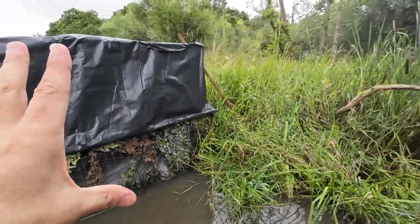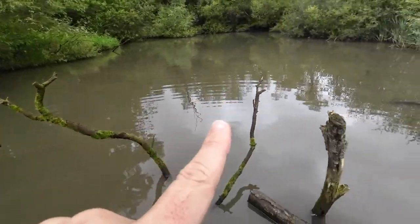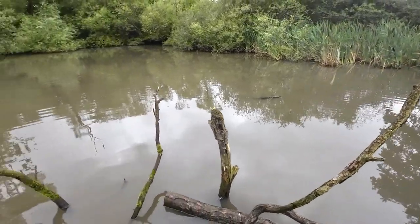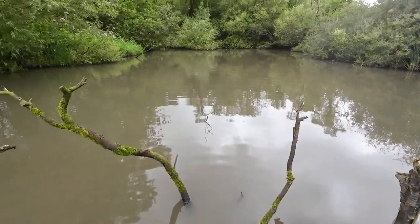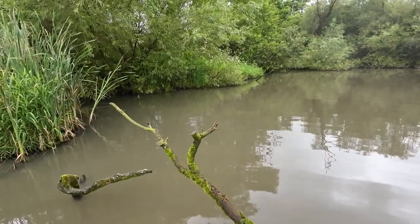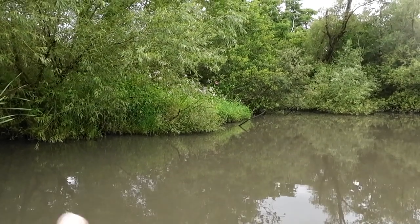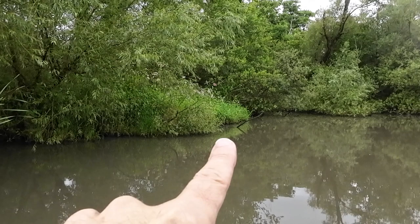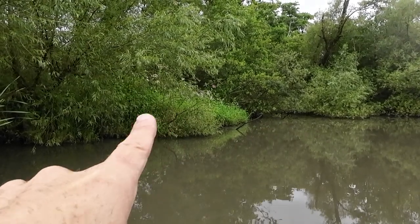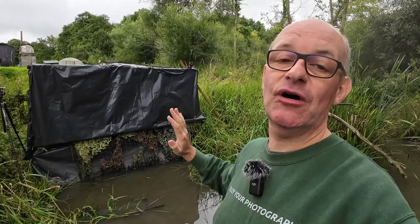In front of the hide there are lots of different perches to give the kingfisher an opportunity to land on them, and when it's so close to the hide it gives me really good shots with lots of detail. I've also pushed some twigs into the side of the pond — there's one at an angle just here and a couple more there, one of which has overgrown. So that's a little guided tour of the hide itself.